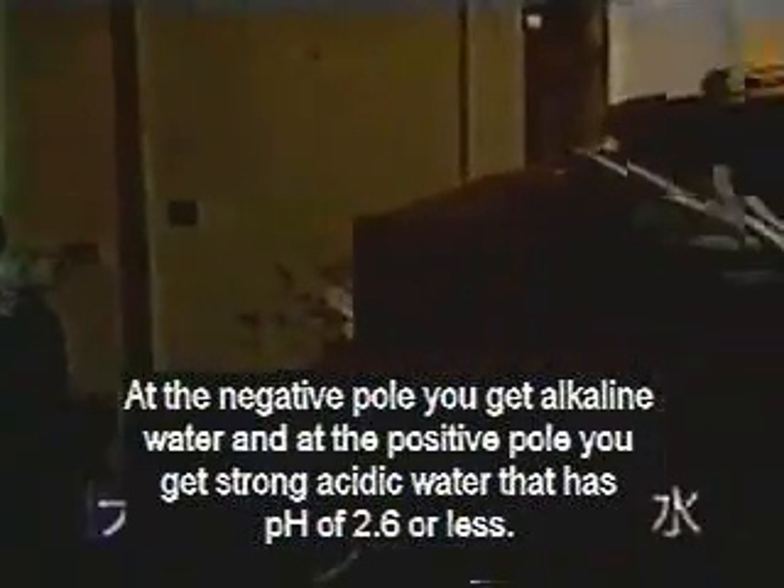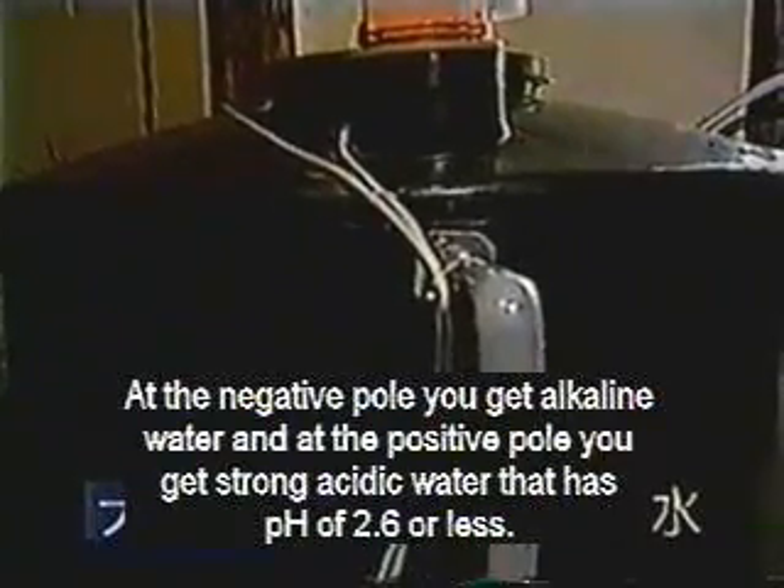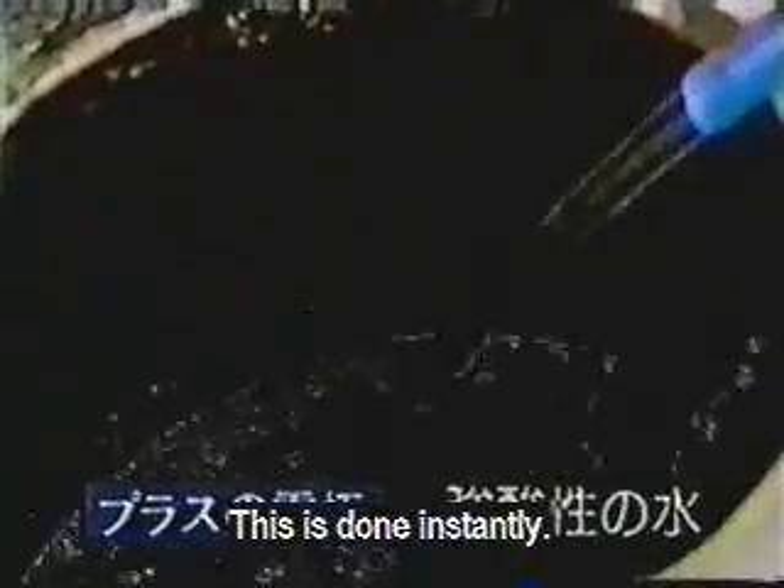When the water is put through electrolysis it separates into alkaline and acidic water. Alkaline water collects at the positive pole and the negative pole attracts strong acidic water with a pH of 2.6. This is done very rapidly.